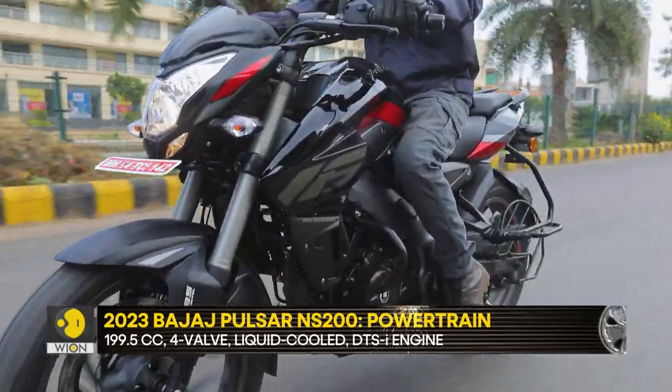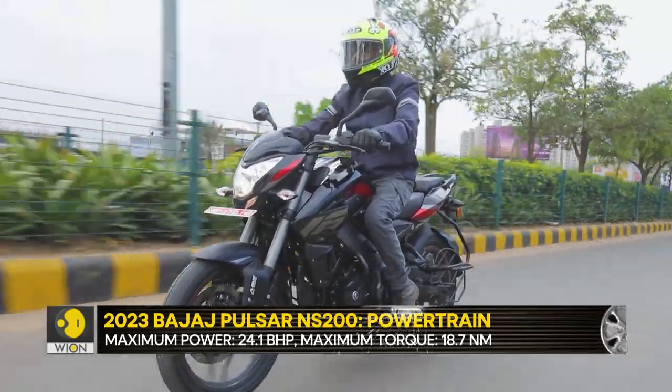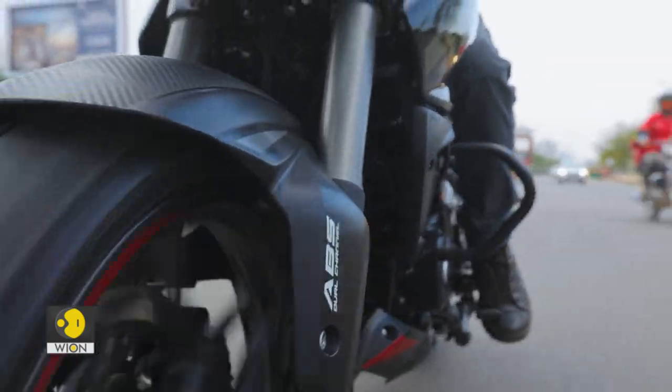The NS160, on the other hand, offers better tractability and the power delivery is quite linear. But this engine feels its age and is nowhere near as refined as the new-age Pulsar M160.